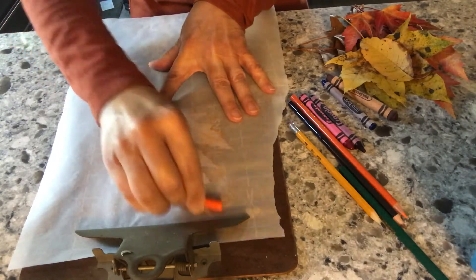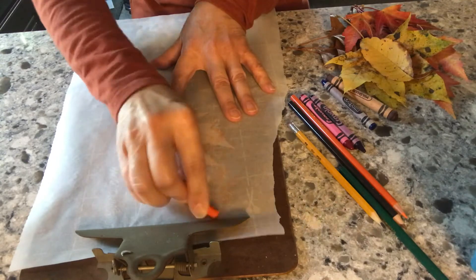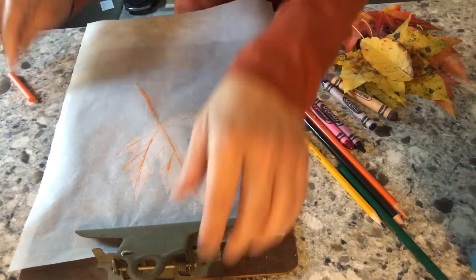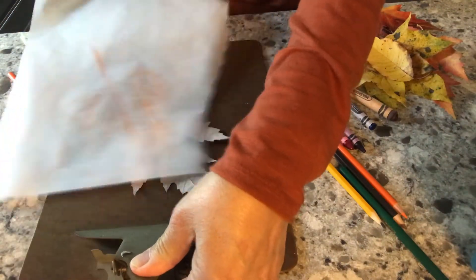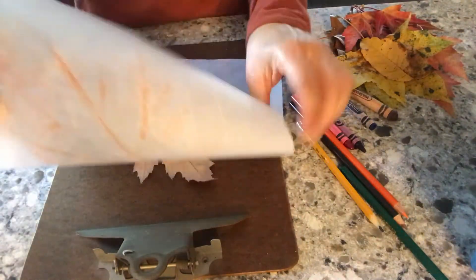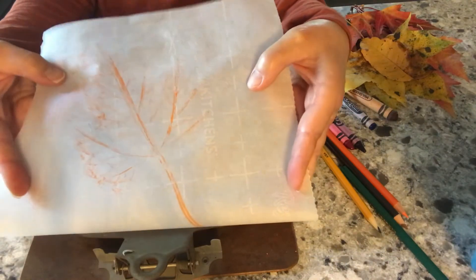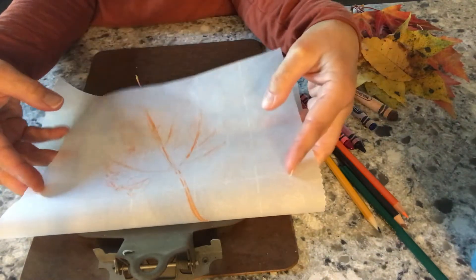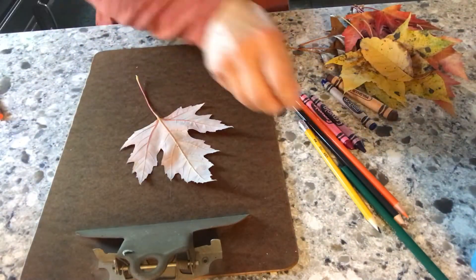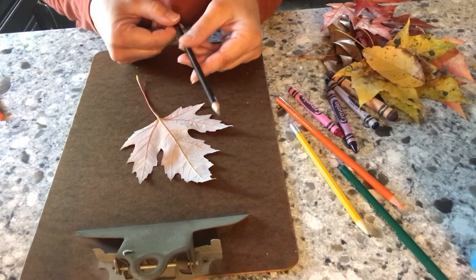These really turn out pretty. Your child can also practice cutting skills by cutting them out, and you can hang them in your window. This is the result of using parchment paper — each one has a different result and turns out nice. You can use markers or colored pencils and they give different results as well.